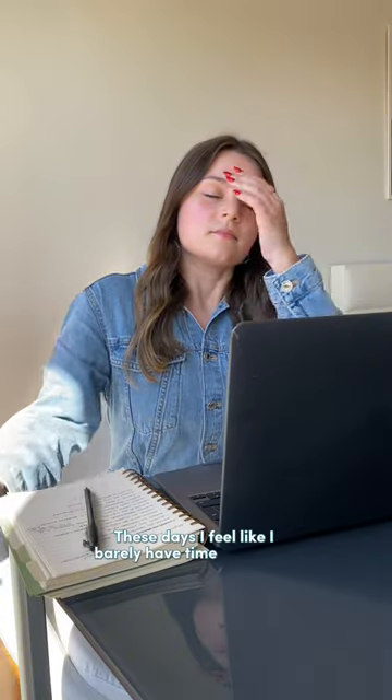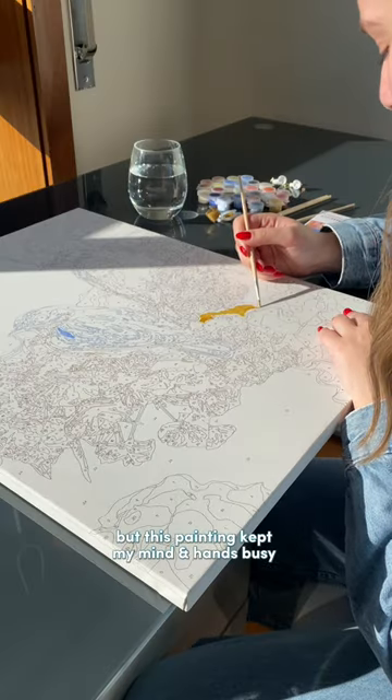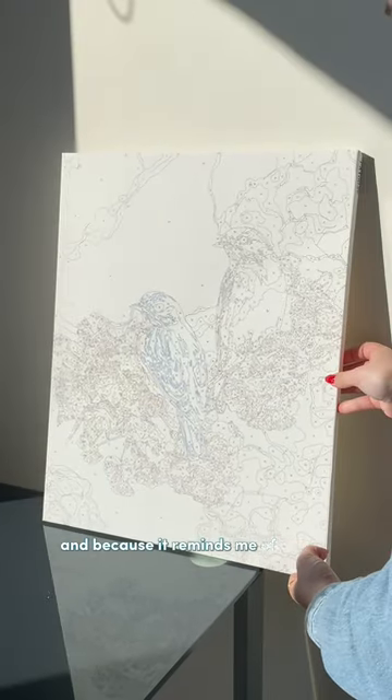These days I feel like I barely have time to breathe and I'm always super stressed, but this painting kept my mind and hands busy. They had so many designs available but I ended up choosing this one for a real challenge and because it reminds me of spring.